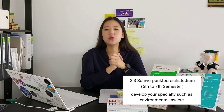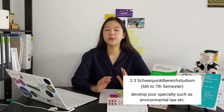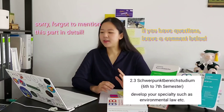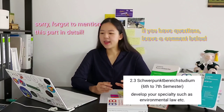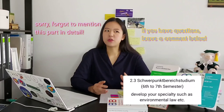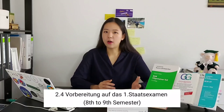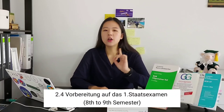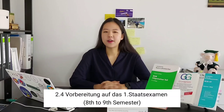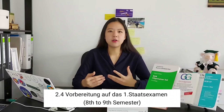Next comes Schwerpunktbereichstudium — it sounds really long, but it just means focus area studies, or basically your specialty. Before taking the first state exam, you have the eighth and ninth semesters — about a year — to prepare for it. During this period there are no classes; you just study by yourself.